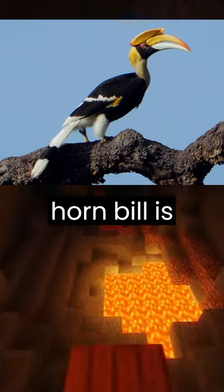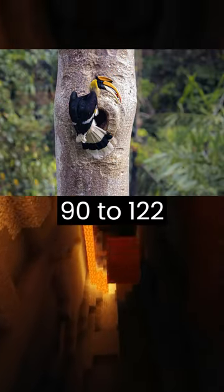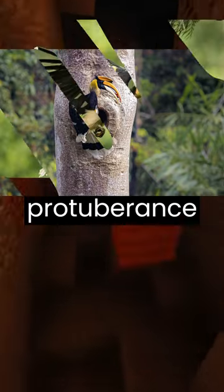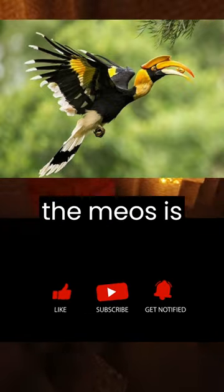The double-horned hornbill is one of the largest hornbills, ranging in length from 90 to 122 centimeters. Its most distinctive feature is its large bicornuate beak, which has a bony protuberance at the base that resembles a horn. Males and females have bicornuate bills, although the male's is slightly larger.